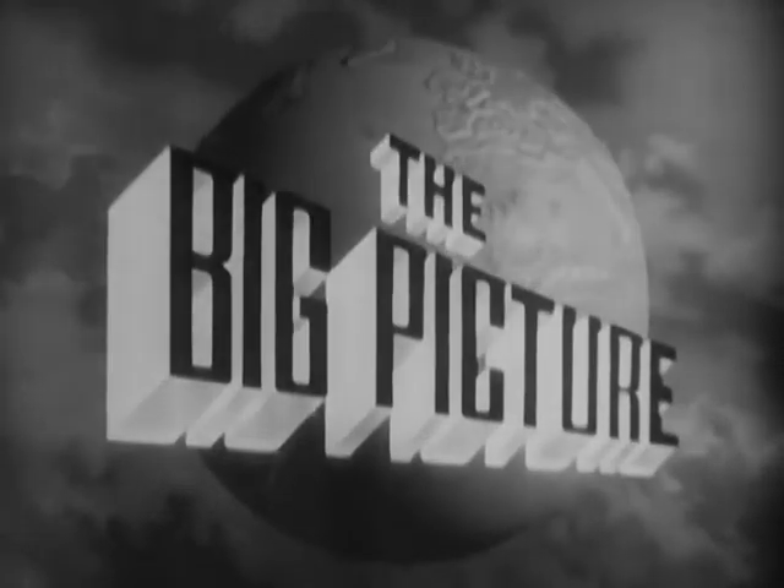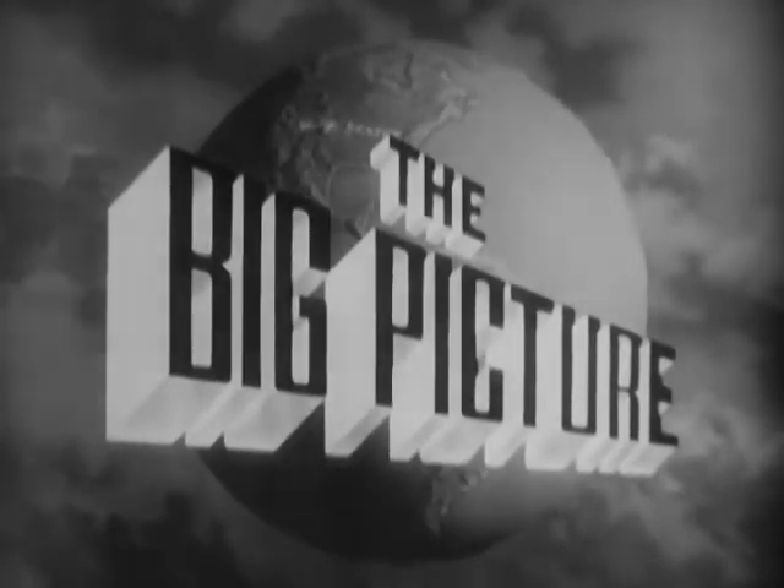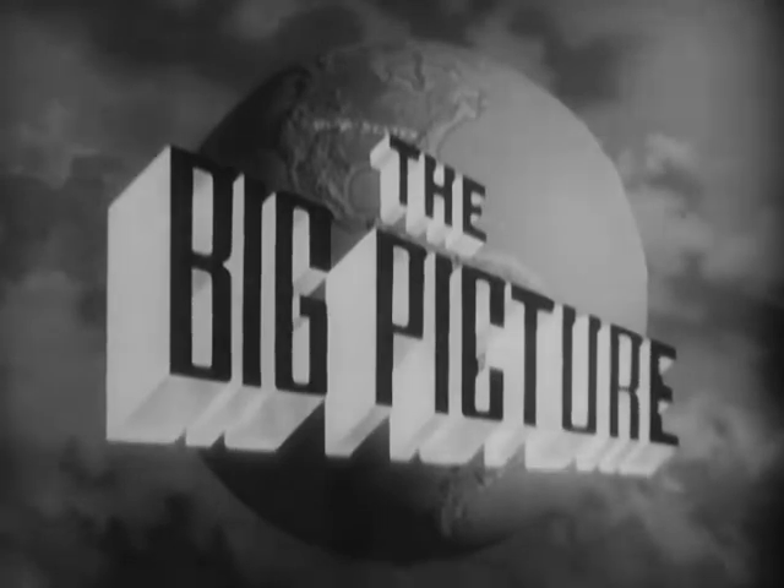You have just seen the United States Army Quartermaster Corps going about its job for the United States Army in Europe. This is Sergeant Stewart Queen inviting you to be with us next week when we will present another look at the United States Army in action on The Big Picture. The Big Picture is a weekly television report to the nation on the activities of the Army at home and overseas.